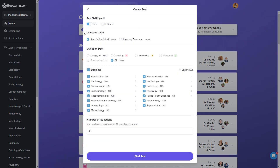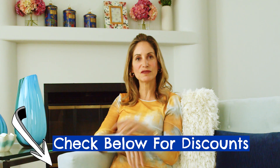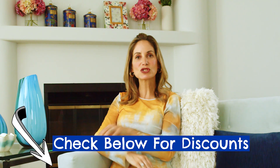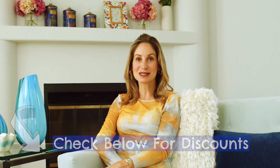Putting these price tags in perspective, Boot Camp is a whole lot cheaper than competitors like Kaplan and PASS Program, and even more affordable than their closest direct competitor, Boards and Beyond. Boot Camp hasn't been in the med game as long as the big guys, and they're trying to gain more market share with lower price points, which is awesome. They also frequently run sales and special promotions, so be sure to check the description below before buying — you could save yourself some money.